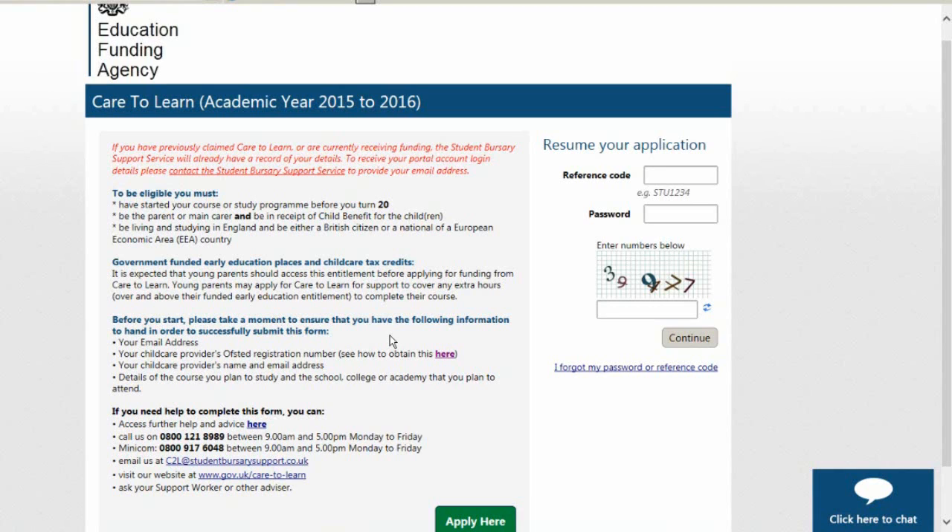You will also need your children's details, details for your chosen childcare provider such as name, address, Ofsted number and email address, and details of your education institution such as name, address and email address.